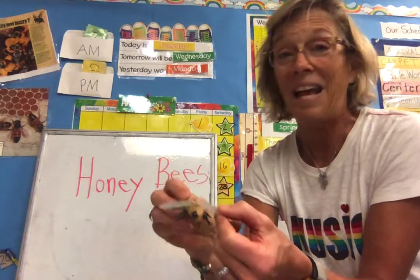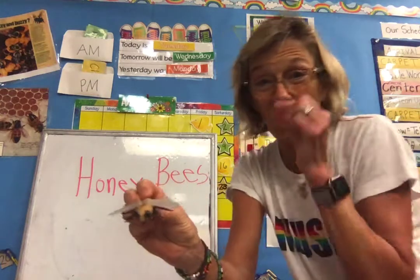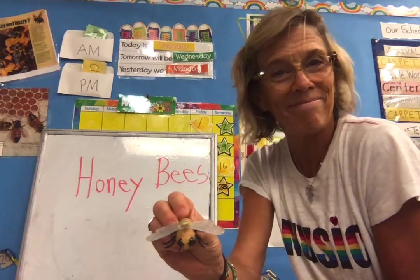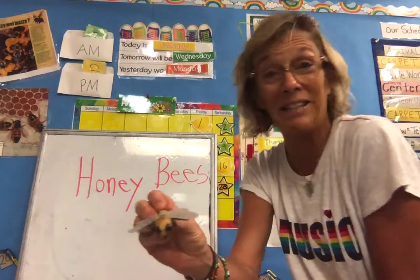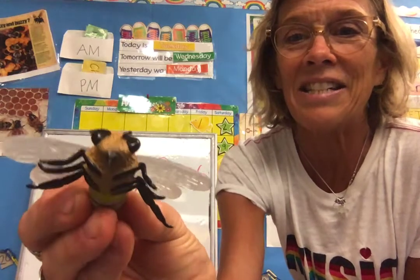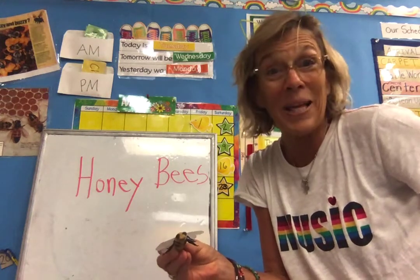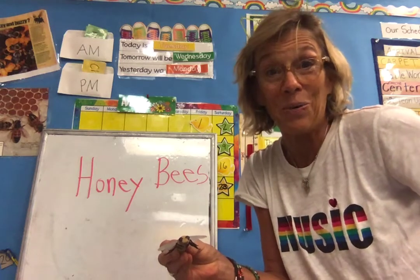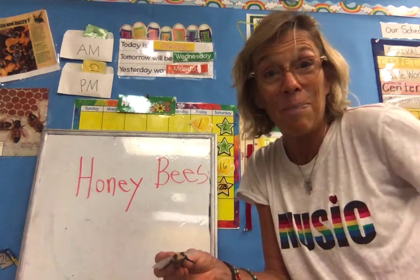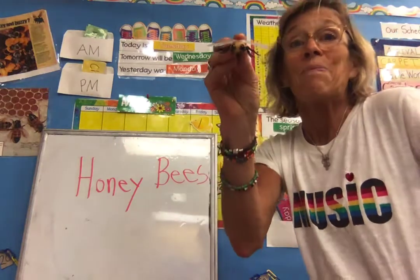How do honeybees eat? Do they have teeth? Do they just drink out of a proboscis like the butterfly? Some of you are saying they just drink like the butterfly. But honeybees can do both. They have a proboscis to drink with, and then underneath they actually have a little mouth with five teeth. They need that mouth and teeth because they have a big job to do when they collect the pollen and come back and build their hive made of wax. So they have a mouth with teeth and a straw to suck nectar.